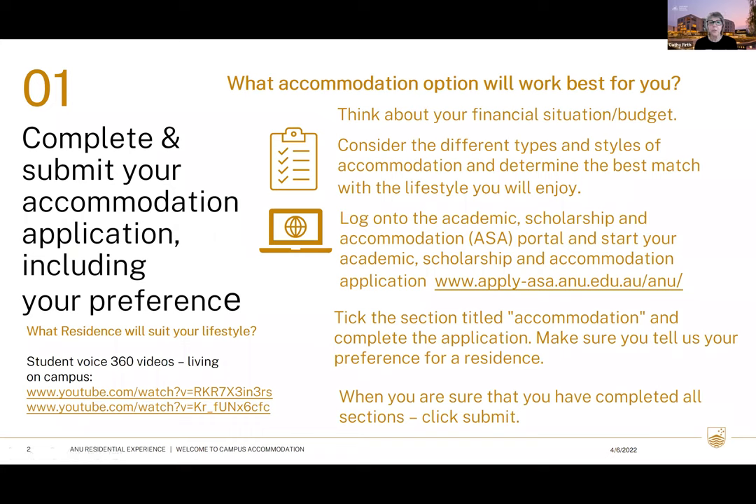I wanted to firstly talk to you about making the application through the direct entry portal. Before you get to the accommodation section in that application, you should start to think about what residence would suit you while you're on campus — things like the room types and the budget that you have.